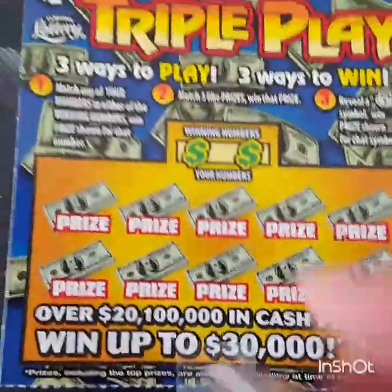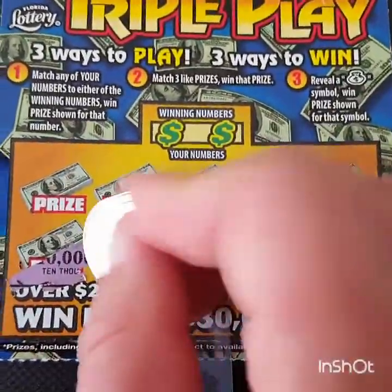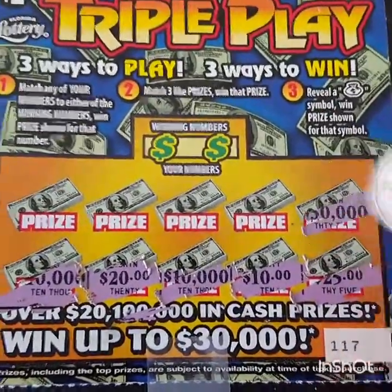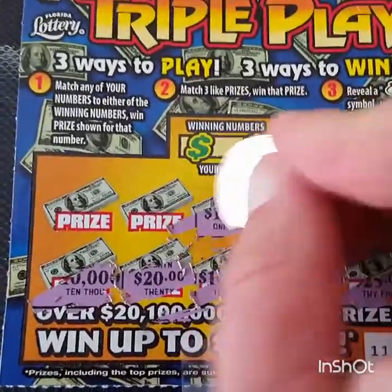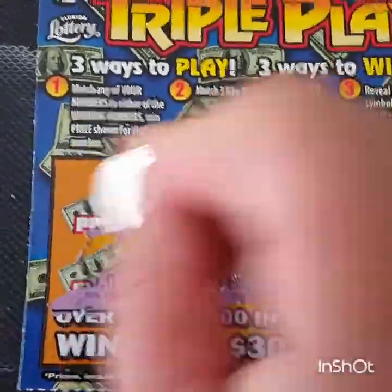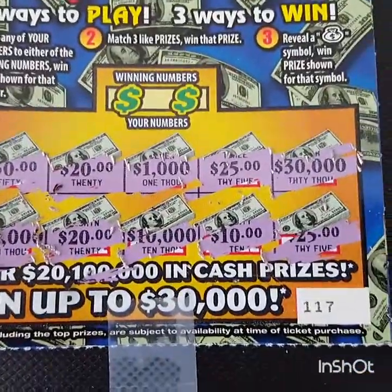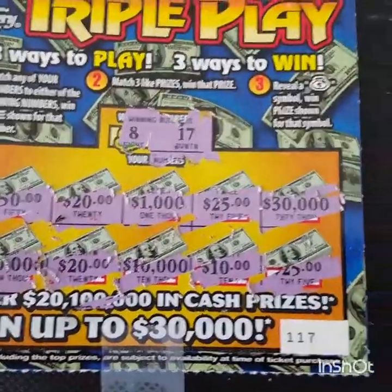Let's go on the next one. 10K, 20, 10K, 10, 25, 30, 25, 1K, 20, and 50. That would have been awesome. No, I don't see any matches on that one. A lot of these are very high prizes, so I highly doubt I won this one.